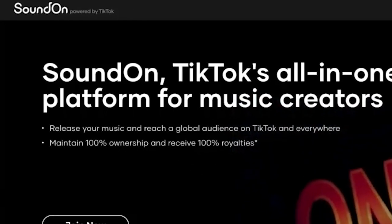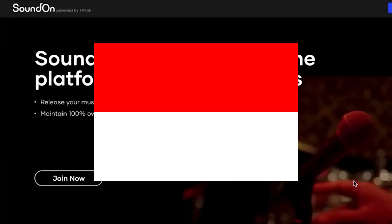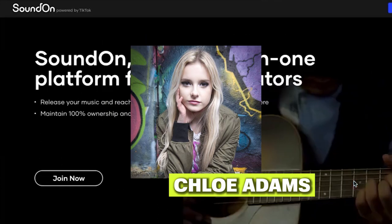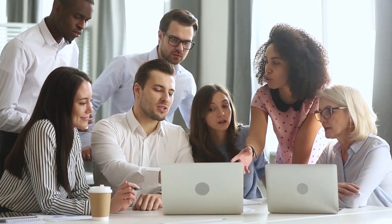Sound On has been beta tested and is now fully launched in the US, the UK, Brazil, and Indonesia. Creators such as Moony, Long Games We Play, Abby Roberts, and Chloe Adams are some of the first creators to sign up for Sound On.